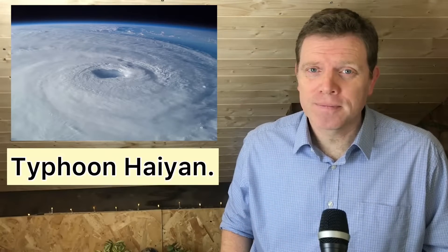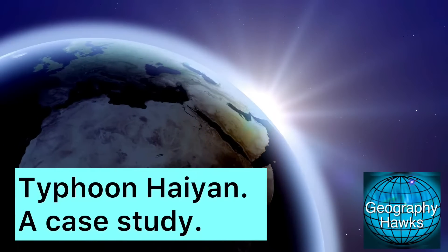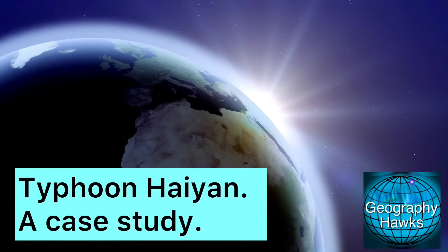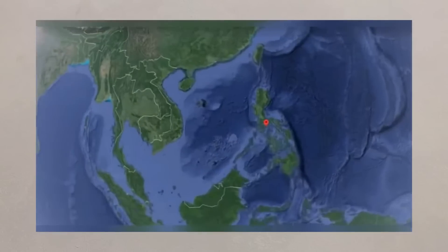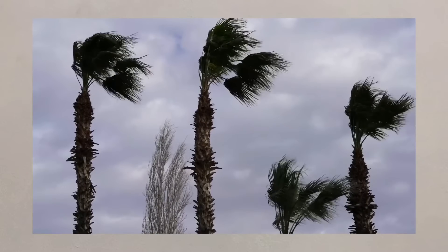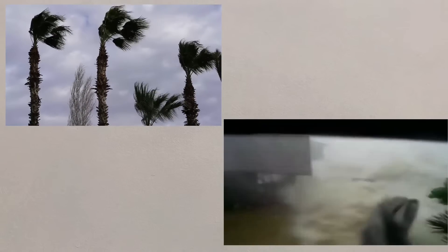Case studies are always important in geography, so let's look at a case study of a tropical storm. We're going to investigate the effects of and responses to Typhoon Haiyan. November 2013 saw the development of a super typhoon called Haiyan that passed through the Philippines. Wind speeds of over 170 miles per hour hit their coastline as well as 15 metre waves. This was one of the strongest storms ever recorded.